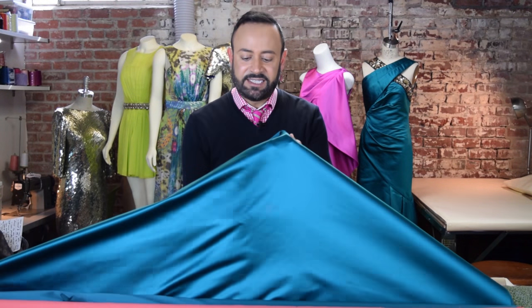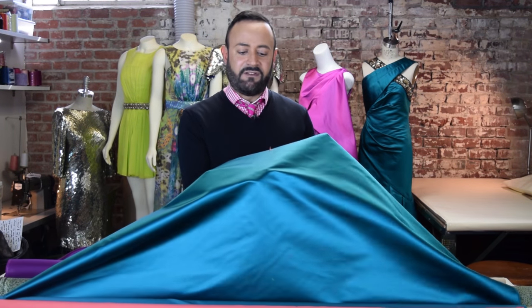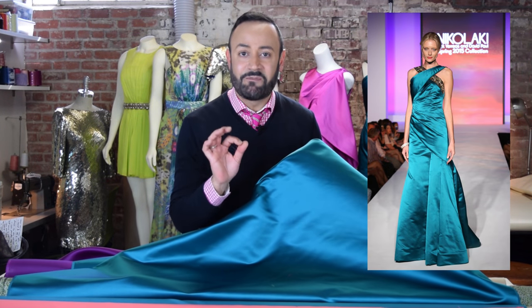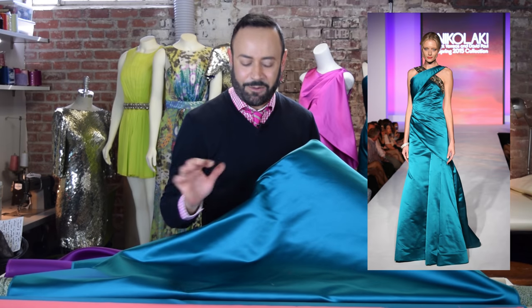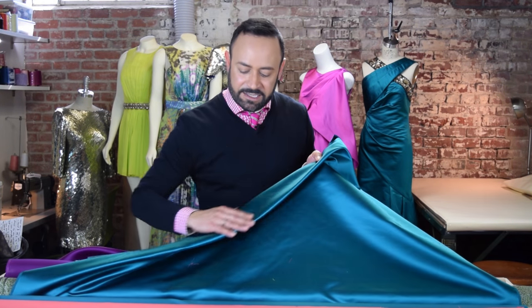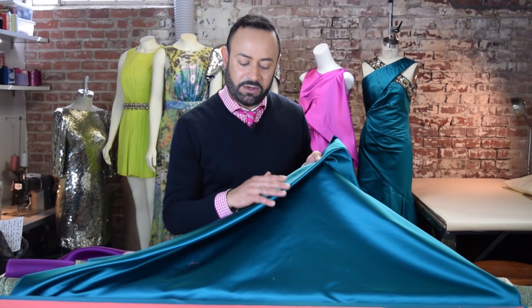Duchess satin. This is duchess satin — very elegant, very expensive. A lot of people love to use the duchess satin for wedding gowns, mermaid gowns, a lot of red carpet dresses. You can do a lot of structure, a lot of drape with it, and it's got that elegant sheen to it as well.